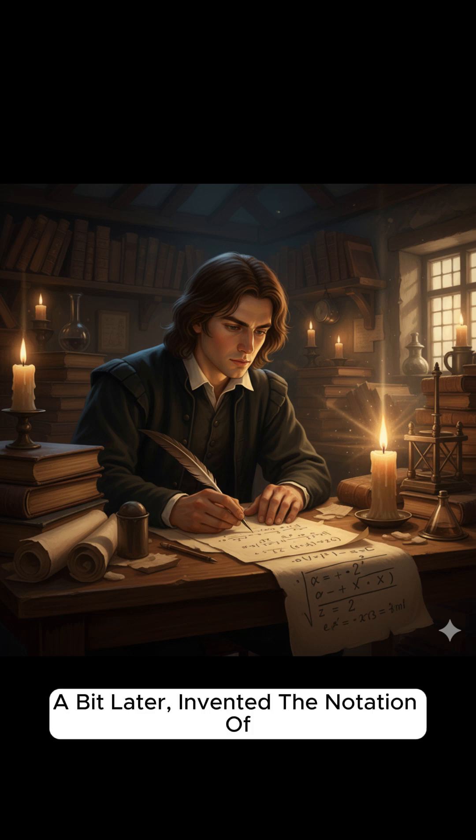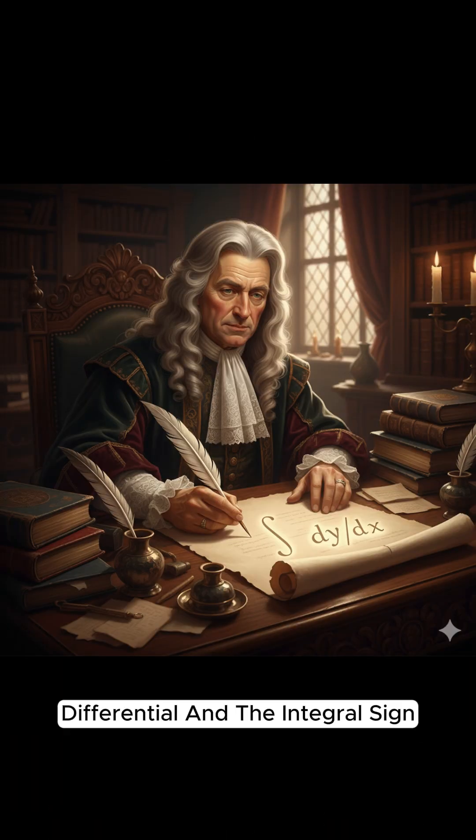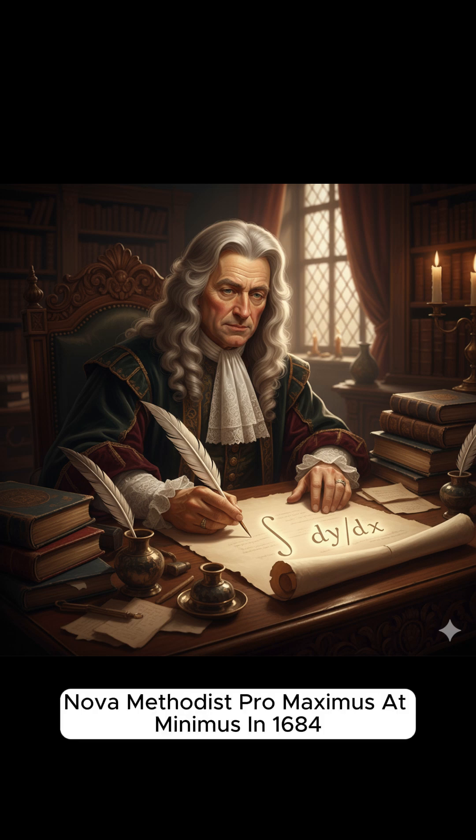Leibniz, a bit later, invented the differential notation and the integral sign. He published his work, Nova Methodus Pro Maximus et Minimus, in 1684.